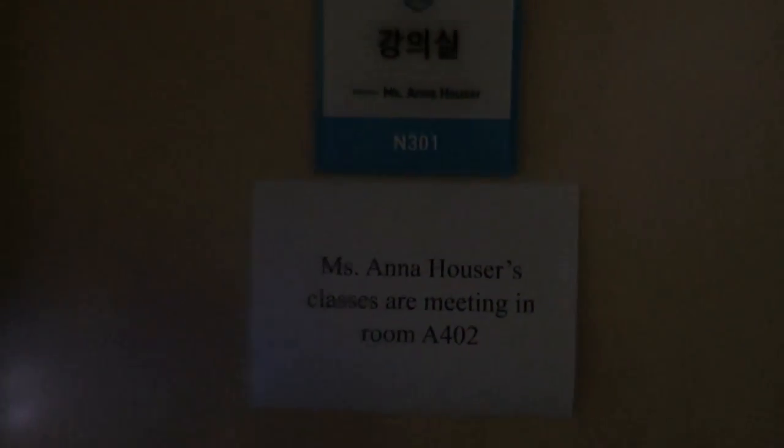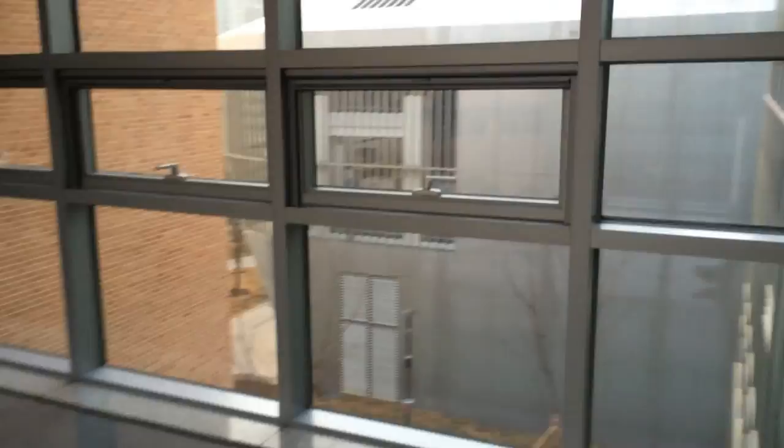Oh, look — this is my room. Beautiful N301. Let me show you inside. Here is my classroom; it's really nice. I had to move upstairs though. This is the English department hallway. We have a pretty view of the gym and of some of the other buildings.